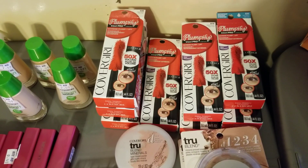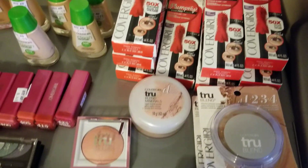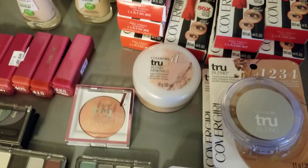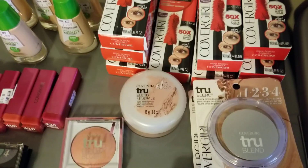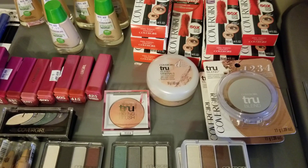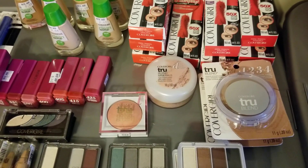Some of the load-to-card coupons say 'on any product,' some say 'on an eye product,' some say 'on a face product.' A face product is powder or concealer products. You need to be aware of what they say they're for. Someone commented that their cashier wouldn't allow them to use the paper coupons on clearance items.